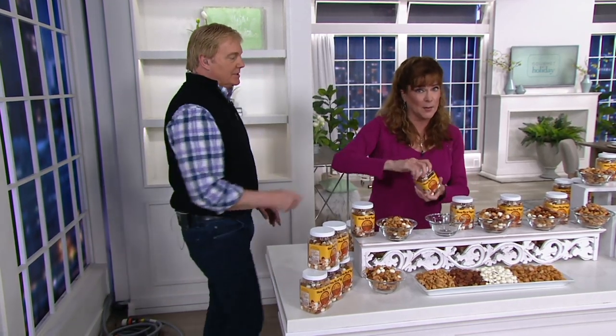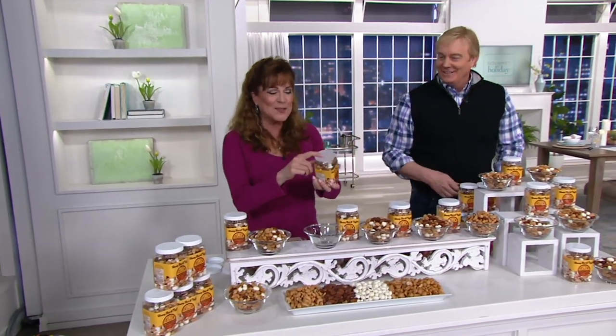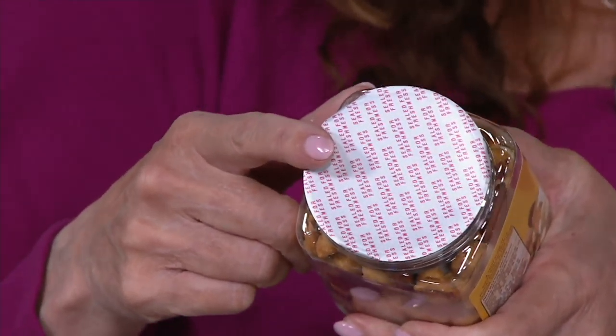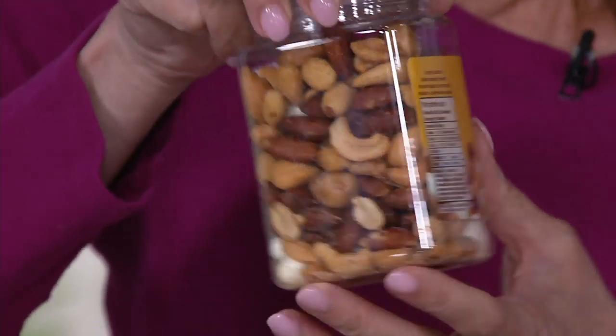The other unique thing about Jermak — these are packed fresh only to your order. Key is freshness. Nuts and things that you buy in gourmet shops are sitting around — these have not been sitting around. You keep that freshness seal on, it will stay good for one year, fresh for one year if you don't pop that seal.